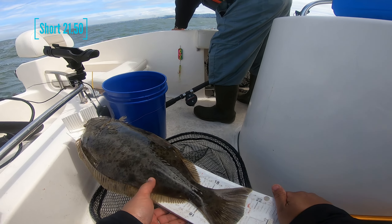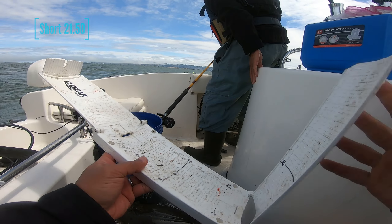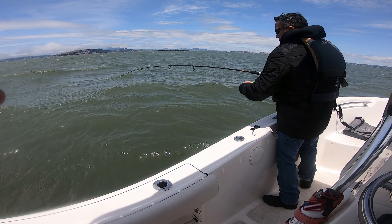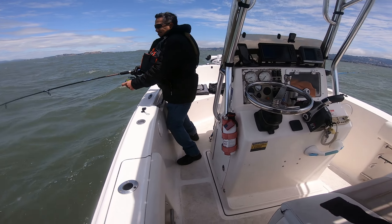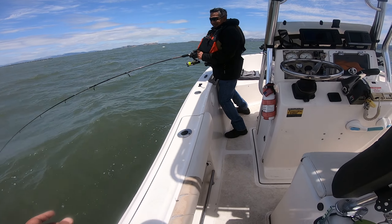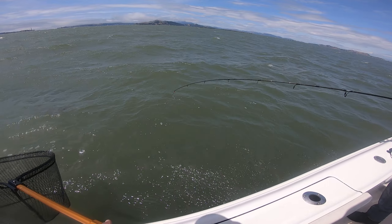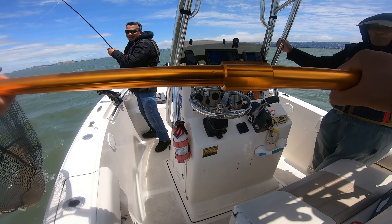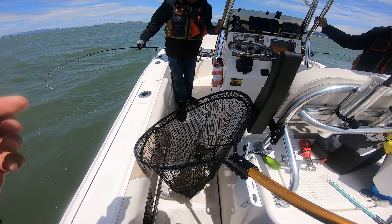No — 20, 21, 21 and a half, Dad. Fish on — I don't know what's up there. Just relax, relax. Another shaker. Another shaker from Ken.